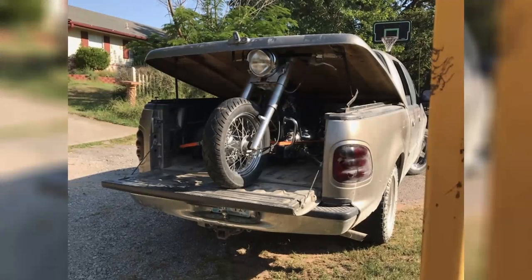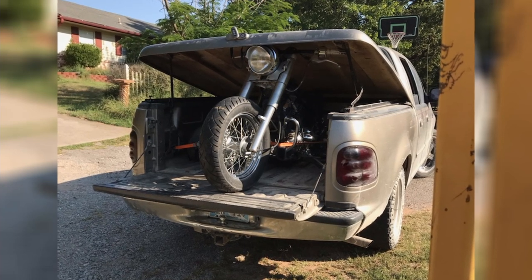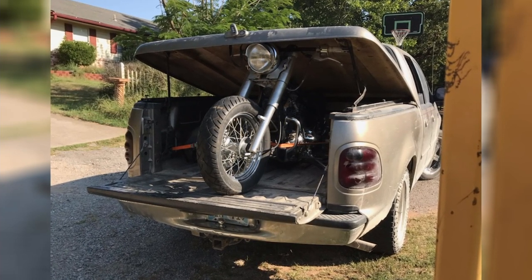It worked out — we got it sold. It was a pain to load but we got it loaded. I think he'll be happy; he had a bike with a bent frame and this one should have a good frame on it. $300.